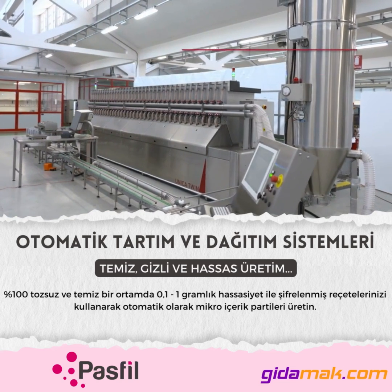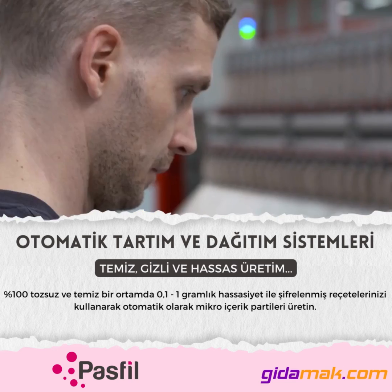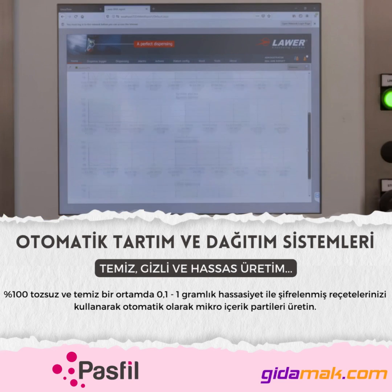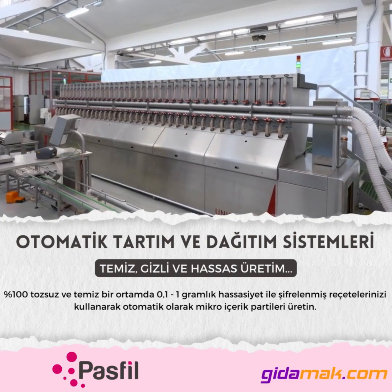The Unica Twin software guarantees effective cross-checks and traceability over all the operations of the machine. It generates sophisticated reports and permits integration with external systems such as MES, thus falling into the Industry 4.0 concept.